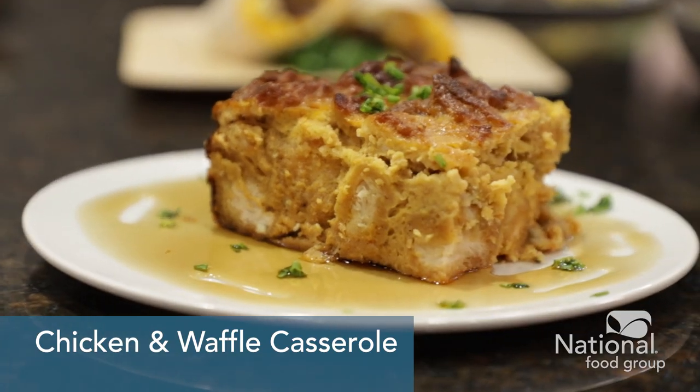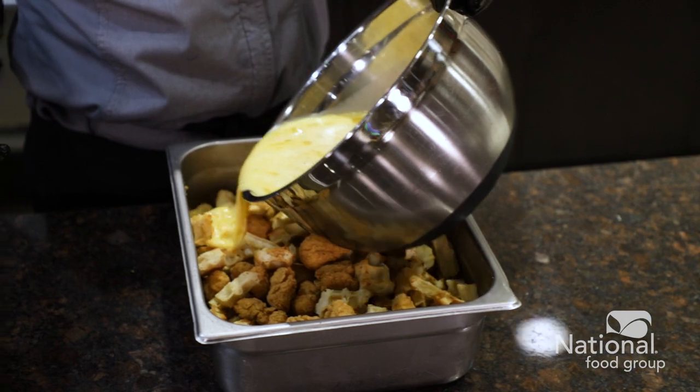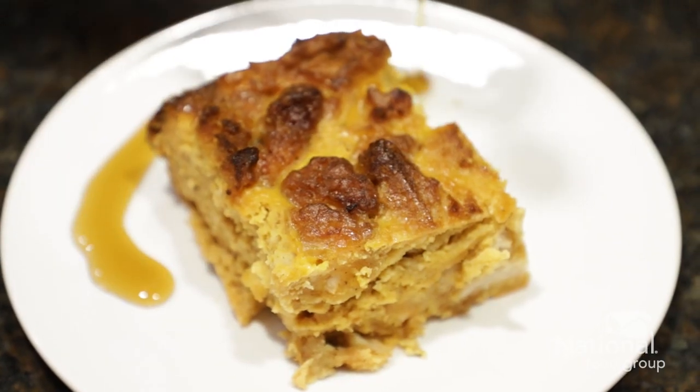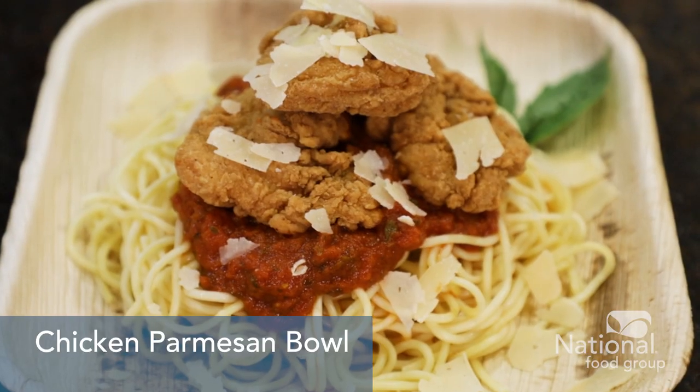Let's start with some crispy breaded chicken. For breakfast, we lay our bite-sized popcorn chicken with waffles and maple custard, then baked it into a tasty casserole. We also have slightly larger fritters that can be served as is with dipping sauces, or used in entrees like a chicken parmesan. If you're looking for diced, strips, or whole muscle, we have several options.